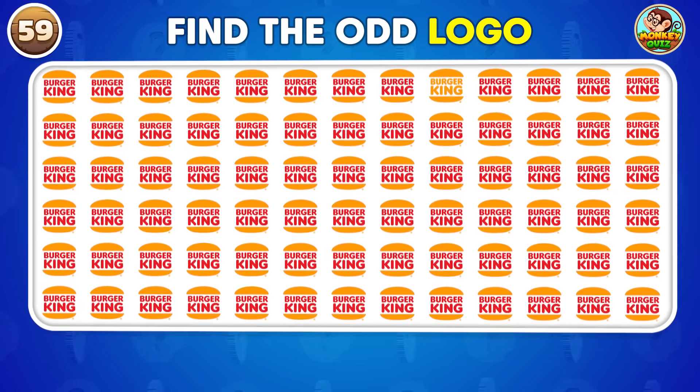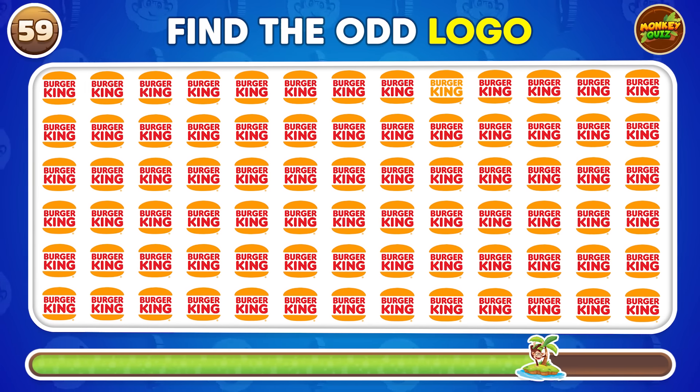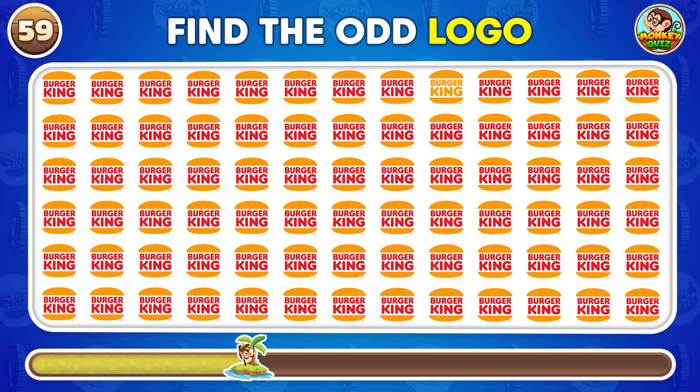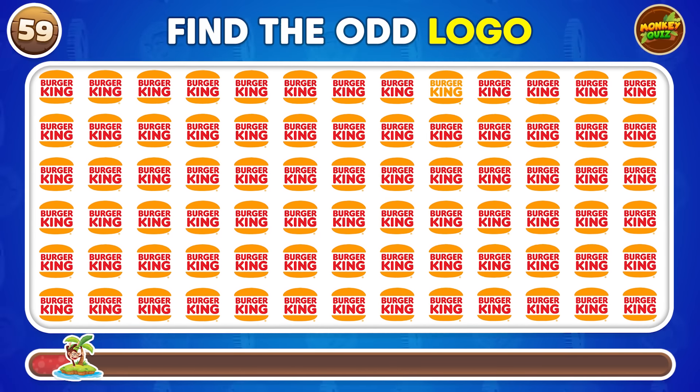Which logo is different from the others? The different one is in the first row!